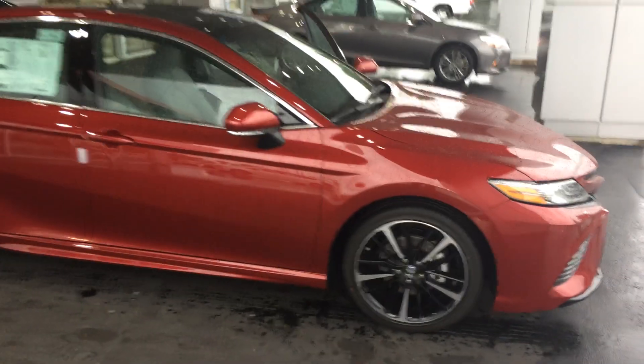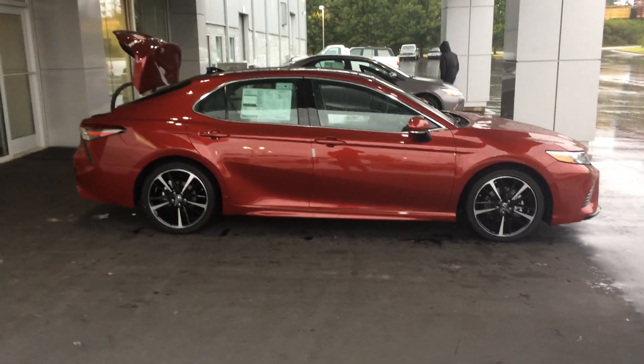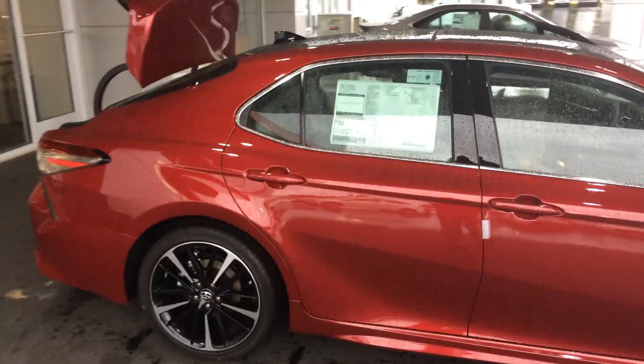Sway warning and automatic high beams. Here's kind of the side profile. This is the most horsepower and MPG we've ever had in the Camry — 39 miles per gallon highway. It's a great win all around. You can see the panoramic roof up top.